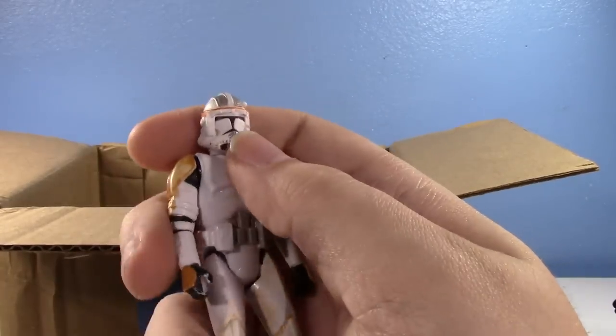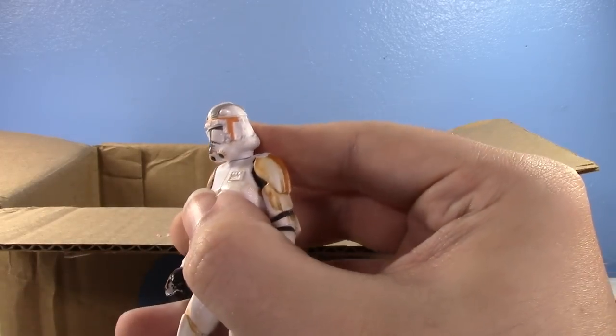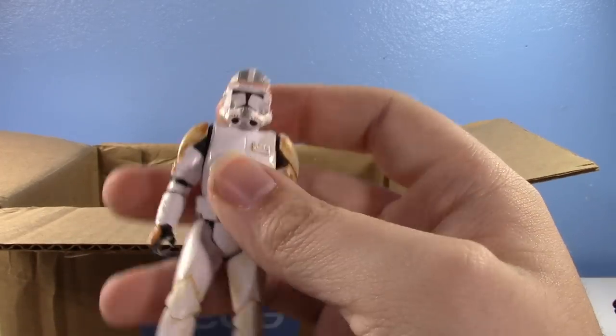I see you used the visor — that's actually a really good idea. Take the visor off of this dumb Cody and give it to a better figure.